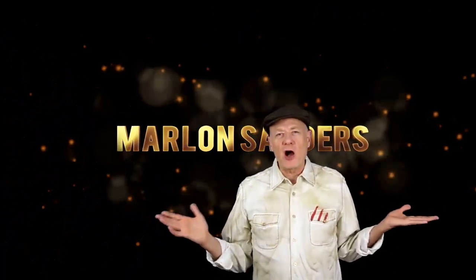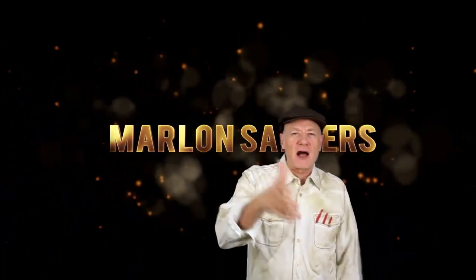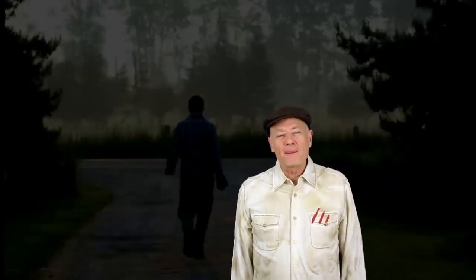Hi, it's Marlon Sanders and I'm back. Which autoresponder service should you buy, subscribe to, get? I'm sure you've been wondering that. Well, a few options for you — actually quite a few options — but I'll lay out a couple of them.